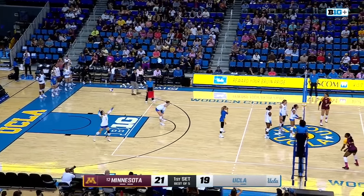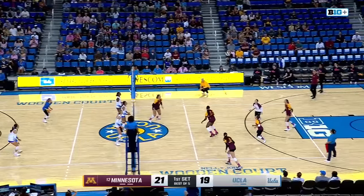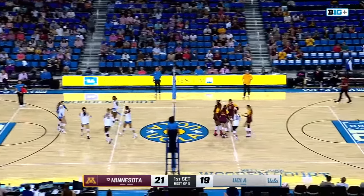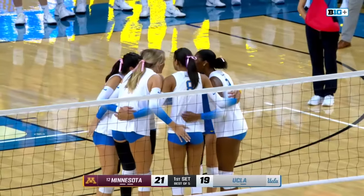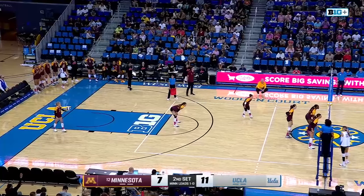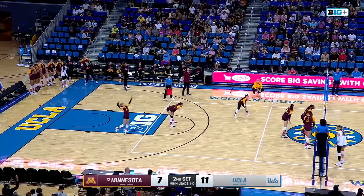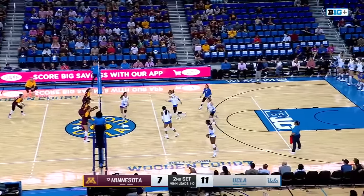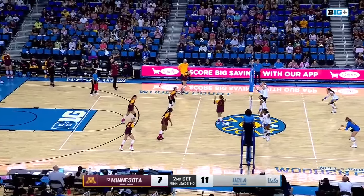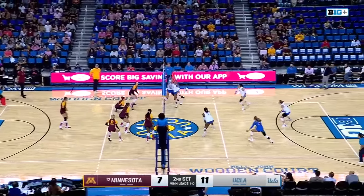Pack trying to continue to close that gap as she works the float serve over. Shaftmaster to Grott, annihilating that set and a deep kill in the cross court. She is able to utilize that sharp seam swing there. Riley takes the reception and after the block touch, it's Shaftmaster to Grott again.